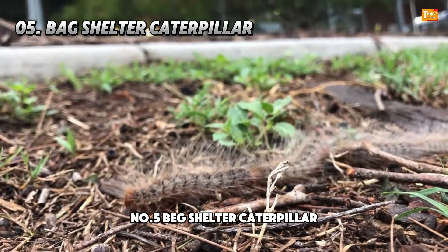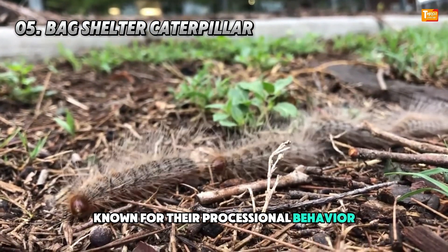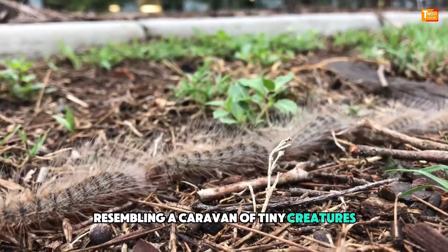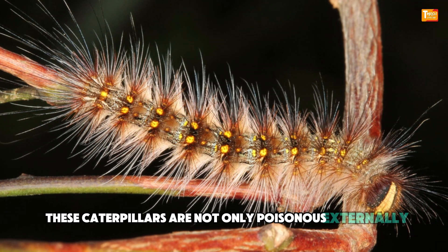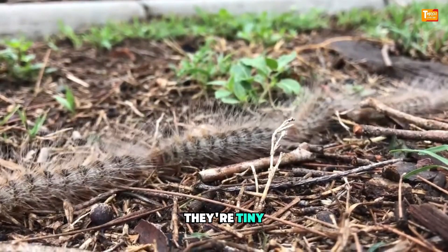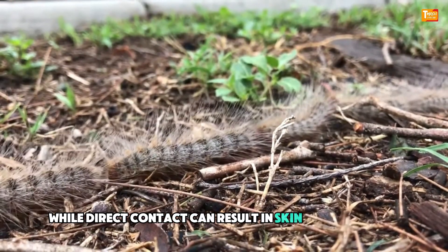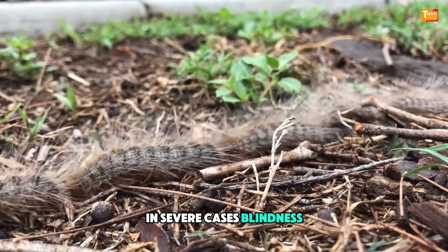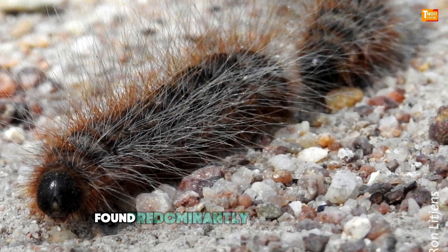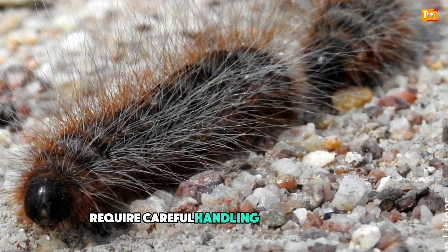Number 5: Bag Shelter Caterpillar. Known for their processional behavior, Bag Shelter caterpillars travel in lines, resembling a caravan of tiny creatures. These caterpillars are not only poisonous externally, but can also cause internal poisoning if ingested. Their tiny, barbed hairs can lead to respiratory issues if inhaled, while direct contact can result in skin irritation and, in severe cases, blindness if the spines come into contact with sensitive areas like the eyes. Found predominantly in forested areas, encounters with these caterpillars require careful handling and avoidance.